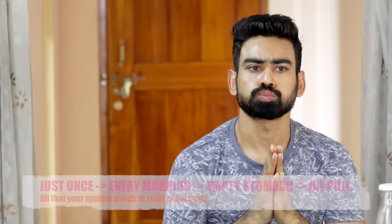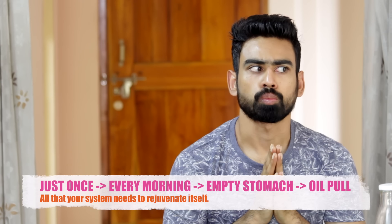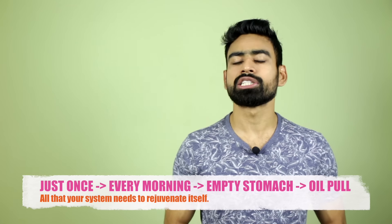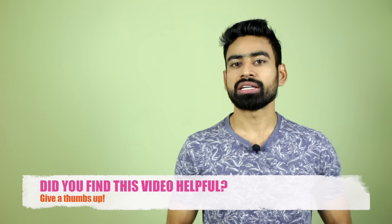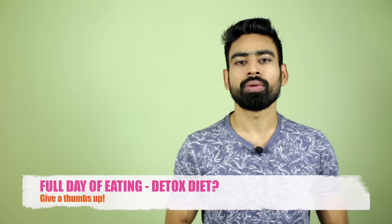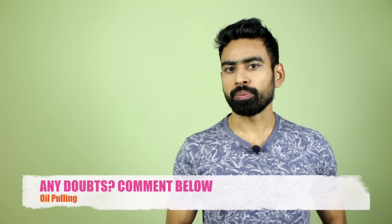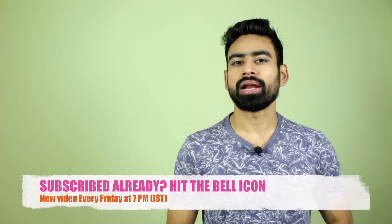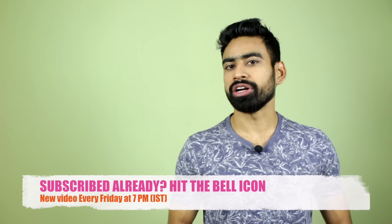Although I'm not asking you to stop brushing — just oil pull before. Just once, every morning, empty stomach is all that your system needs to rejuvenate and work to its fullest. I seriously want you to give it a try. That's all for this video. I hope you found it helpful. If yes, and if you would want me to make a full day of eating detox diet, please let me know by giving this video a big thumbs up. If you have any doubts regarding oil pulling, feel free to comment below. Please do remember to subscribe to my channel and hit that bell icon. My name is Vivek, I thank you so much for watching.